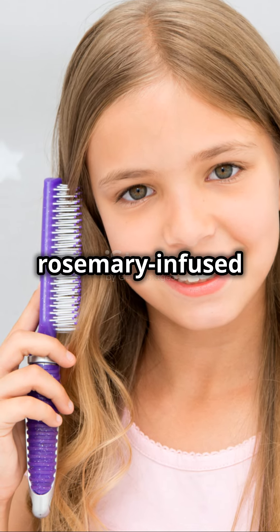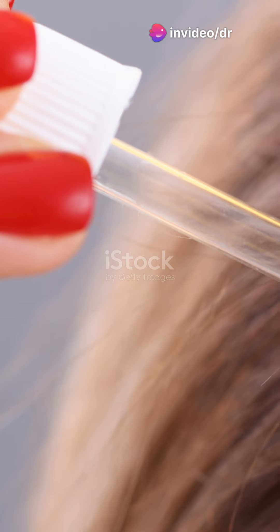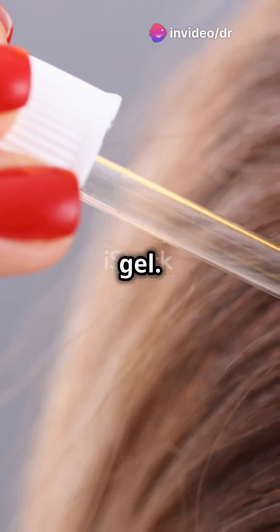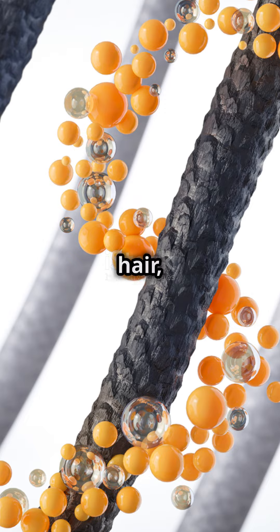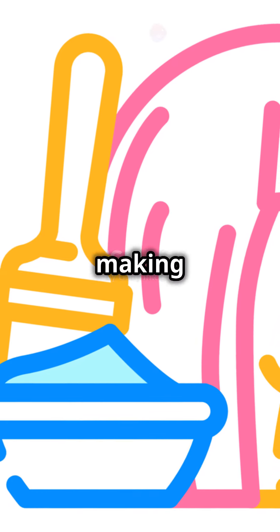Finally, we have a rosemary-infused hair mask. This is a deep conditioning treatment that your hair will love. Blend 1 tablespoon of rosemary oil with 2 tablespoons of aloe vera gel. Apply the mixture to your scalp and hair. Leave it on for 30 minutes, then rinse it out. This mask nourishes your hair, making it thicker, stronger, and shinier.